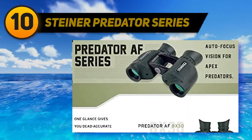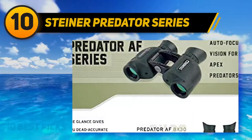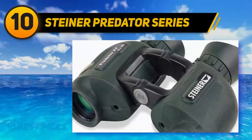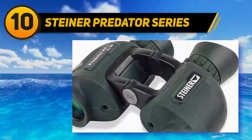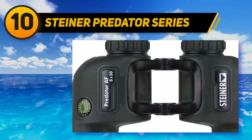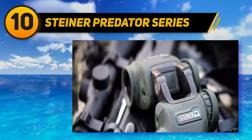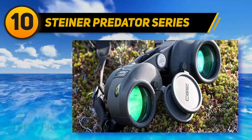Starting at number 10: Steiner Predator Series. These Steiner Predator binoculars are a versatile model which keeps all things in focus no matter the distance. I love these binoculars because they have enough interpupillary distance to get an accurate view. These Steiner binoculars adopt the old poro prism design which features a wide field of view for clearer images. I think the German glass is the clearest I've used under one thousand dollars.